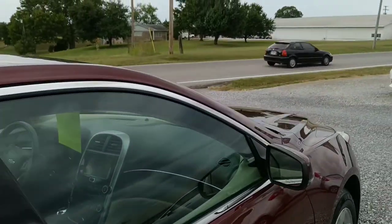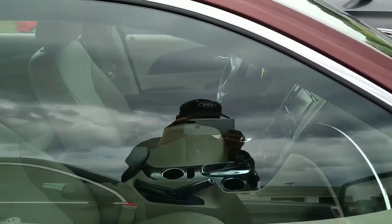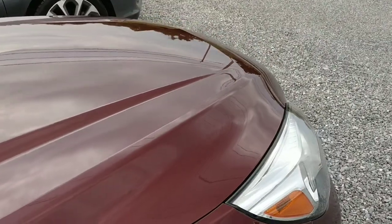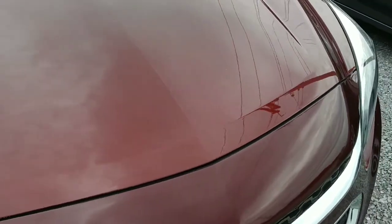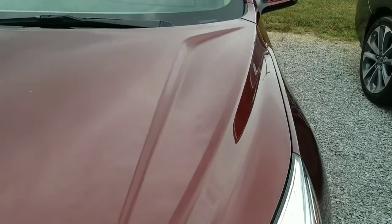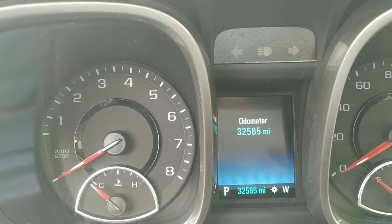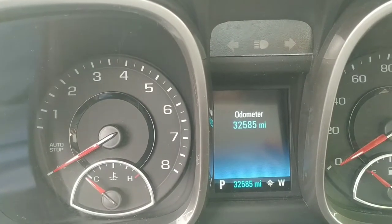We're gonna finish up the exterior here. The interior's got a lot of bells and whistles — it'll take a few minutes to show you those. But let's just finish the exterior first and then we'll get inside. Here we are inside the 2016 Malibu Limited — 32,585 miles on the vehicle.